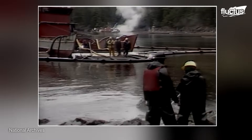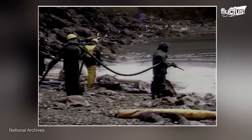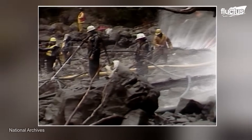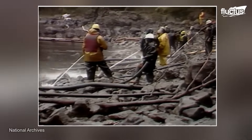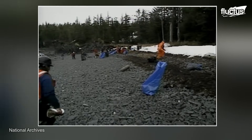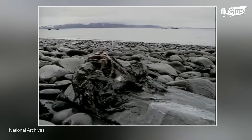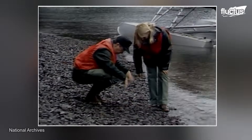Investigations concluded that the crew, including Captain Joseph Hazelwood, failed to navigate the tanker safely, partly due to inadequate rest and impaired decision-making. The immediate effect was the deaths of tens of thousands of seabirds, 2,800 sea otters, 300 harbor seals, bald eagles, and 22 orcas.